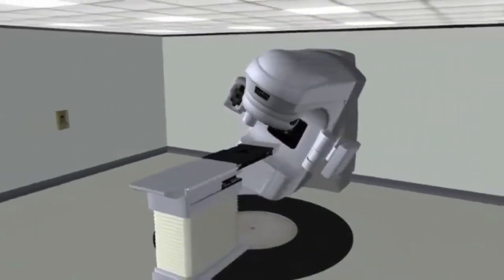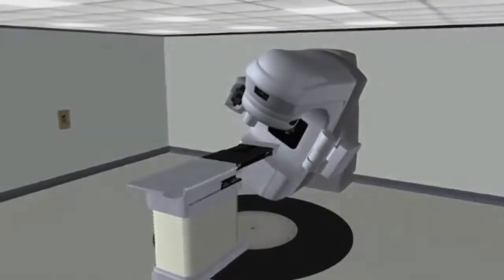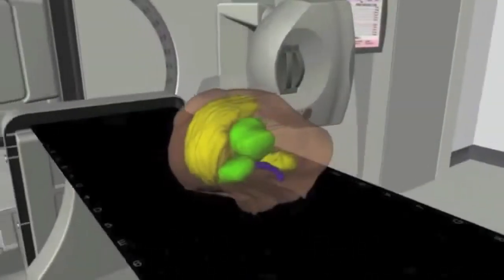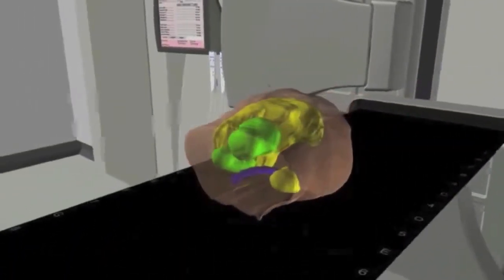As you can see from the video, students will be able to move around the virtual setting to see if they have set up the patient accurately. Other features of VIRT allow the student to see the radiation volume of tissue being treated and how the beam enters the body.